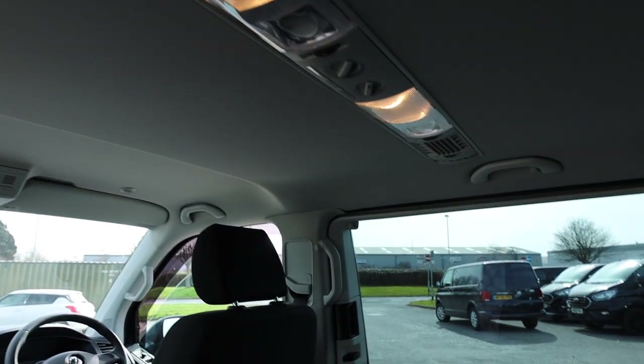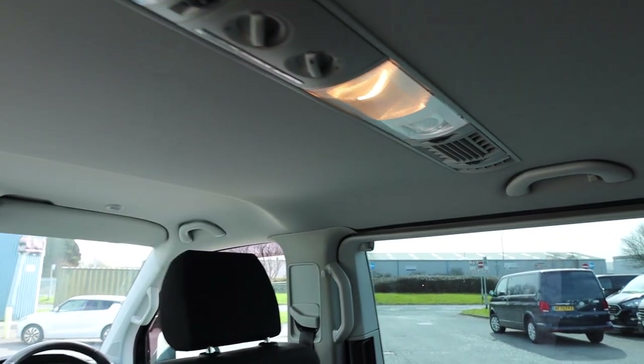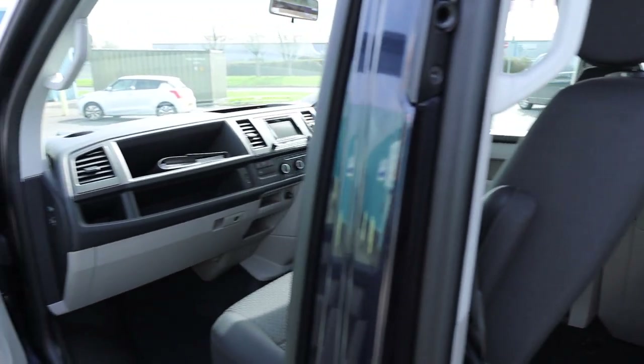Looking at the front then, there are more options here. You can actually alter temperature and fan speed on this centre part just here for your rear passengers.